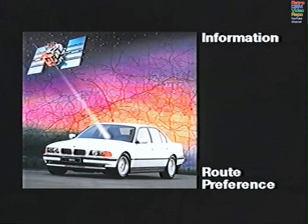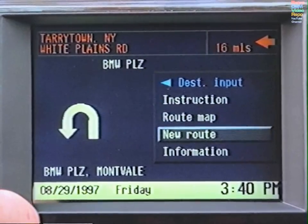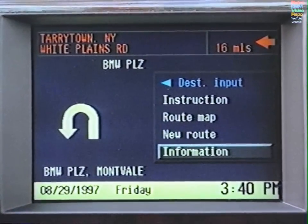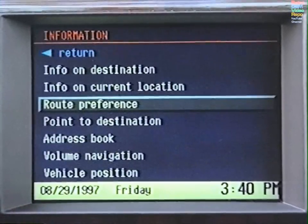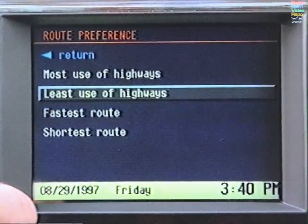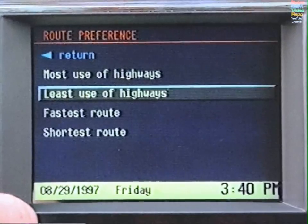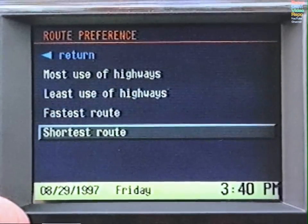You may select your route type either at the beginning of the trip or partway through the journey. Select Information and then Route Preference. In addition to Fastest Route, you will be able to specify Most Use of Highways, Least Use of Highways, or Shortest Route.